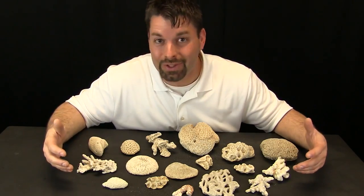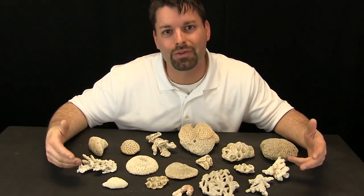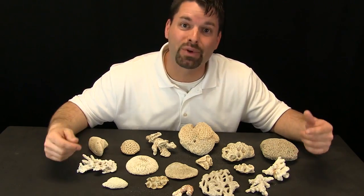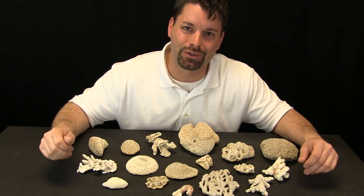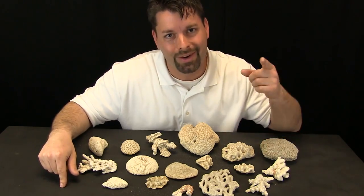So many different animals in the ocean, like fish and shrimp, depend on this coral to live. If you want to learn more about coral reefs and how to protect them, check out our links in the video description. Science is so cool above the water or under the water. Thanks for watching.